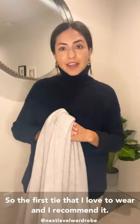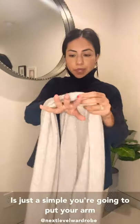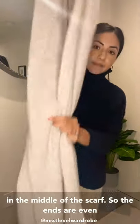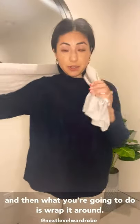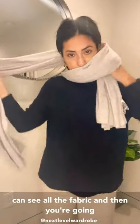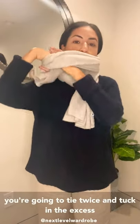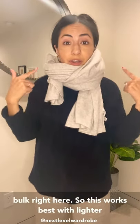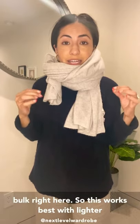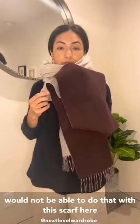The first tie I love and recommend is a double loop. Put your arm in the middle of the scarf so the ends are even, then wrap it around. You want the shorter end on your left side and all the fabric showing on the right, then tie once so you can see the volume, and tie twice and tuck in the excess. This has a lot of bulk, so it works best with lighter fabrications and longer scarves. I would not be able to do that with a shorter scarf.